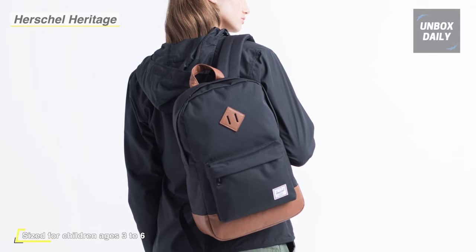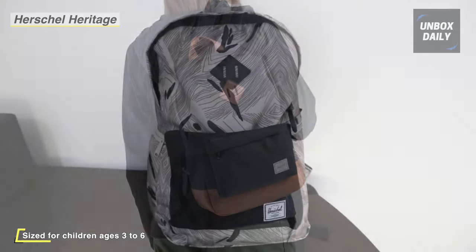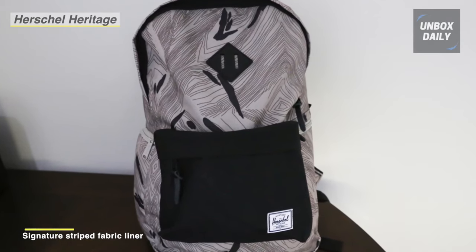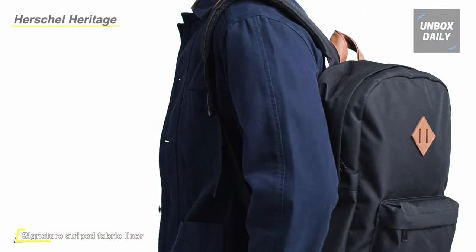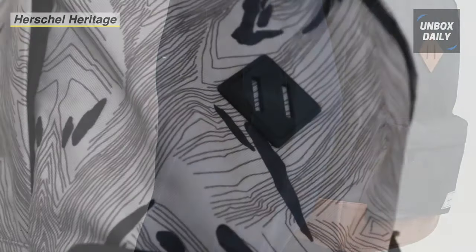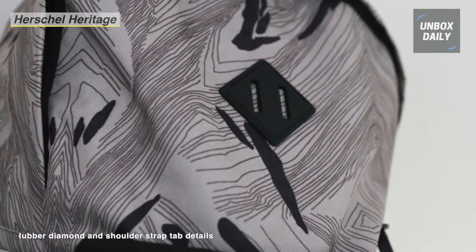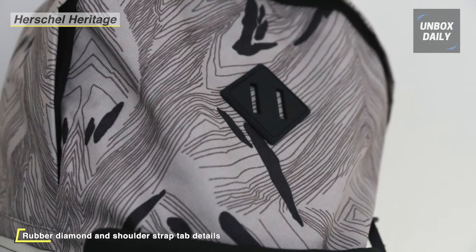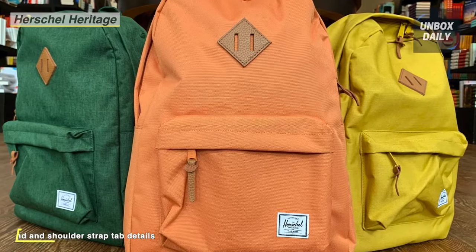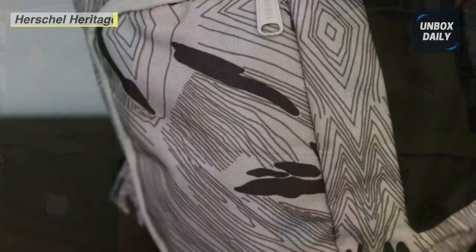Its design features an outer zip compartment for holding smaller digital tablets or extra pens, pencils, and erasers. This backpack provides a signature striped fabric liner that comes with a 13-inch laptop sleeve. Its front storage compartment offers a key clip and has an exposed plastic zipper with Prusik cord poles. It also contributes a mesh water bottle pocket and a removable sternum support strap.